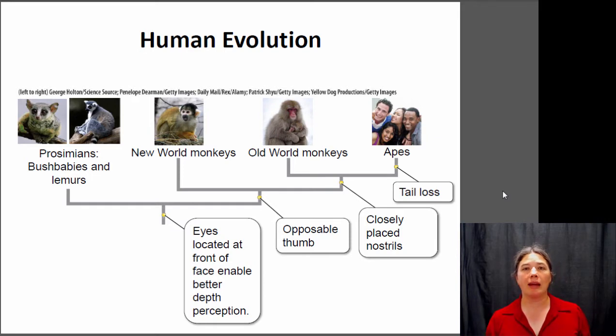Within the primates there is a more distantly related group known as the prosimians. The prosimians include things like lemurs and bush babies — animals found primarily in Madagascar, but some in Africa as well. Within the rest of the primates you have New World and Old World monkeys and also the apes. The New World monkeys are found in the Americas, while the Old World monkeys and the apes are found in Africa and Asia.